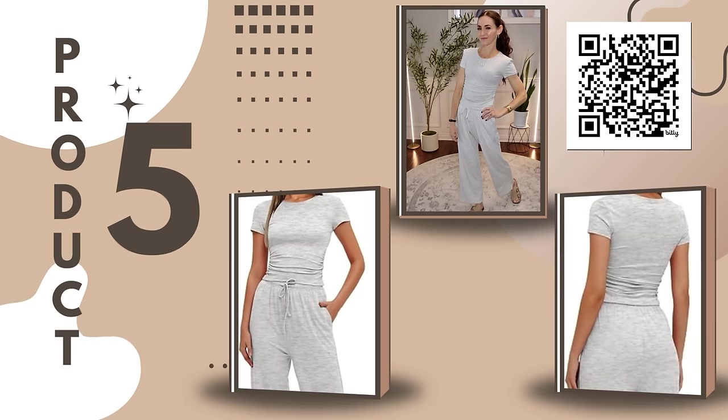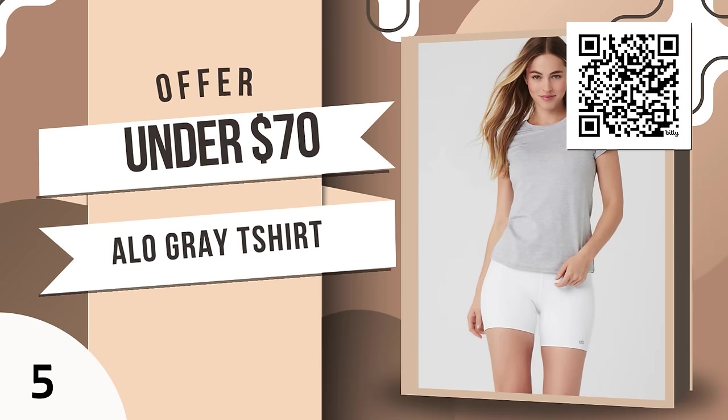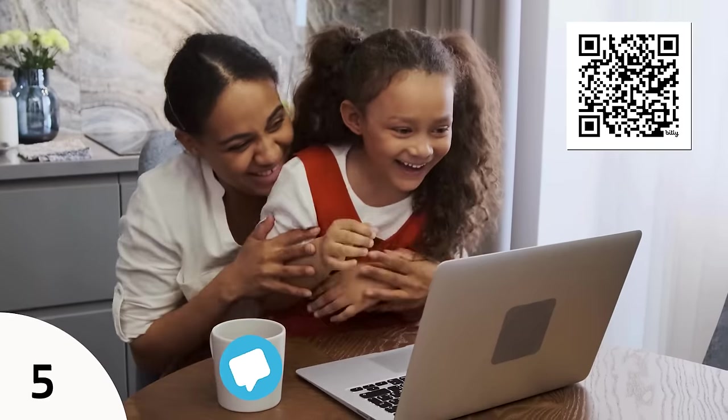This gray lounge set — I wore it all day yesterday, to bed, and all around the house this morning. It is so sleek and stylish. You can wear it around your house or out and about. There's a gorgeous detail on the side; it's the perfect length — cozy and comfortable. You can buy very similar versions on Alo: the sweatpants for around $120, the sweatshirt for around $120, and a similar gray t-shirt for just under $70. This set was number 11 on the list and comes in multiple gorgeous colors. Mother's Day is just around the corner.